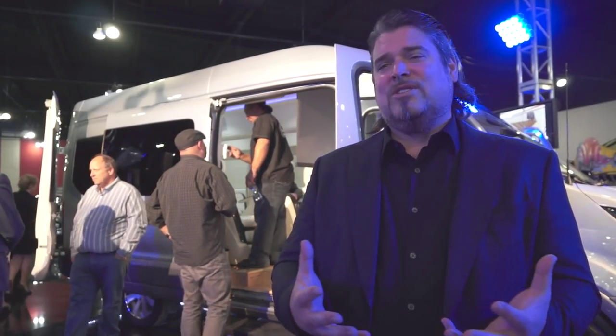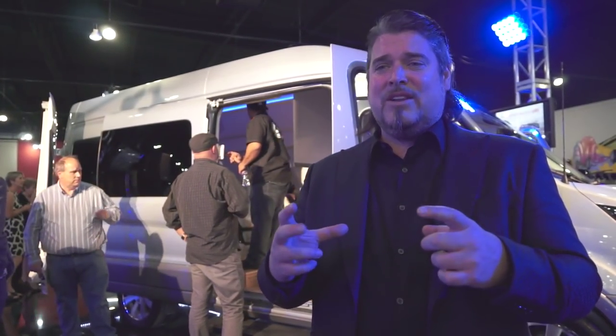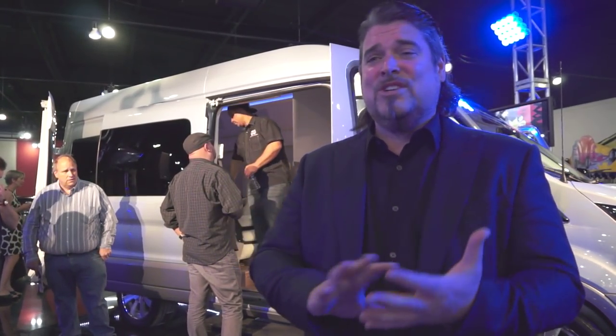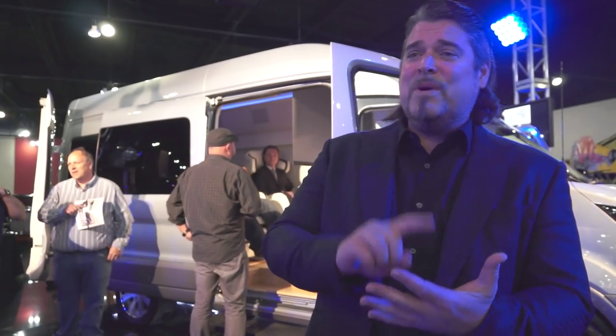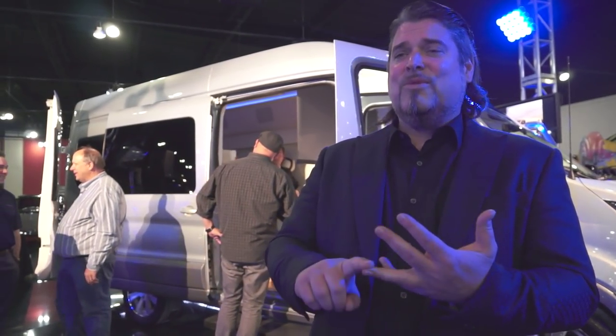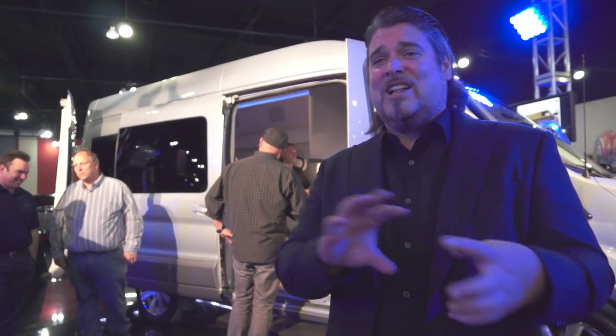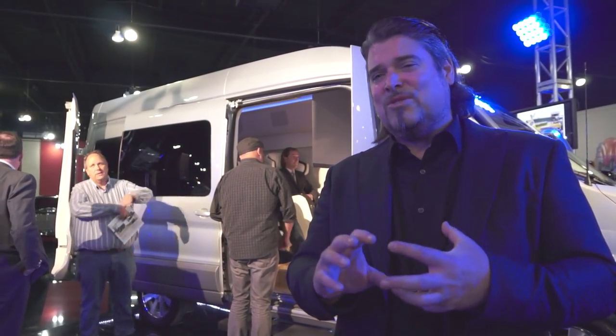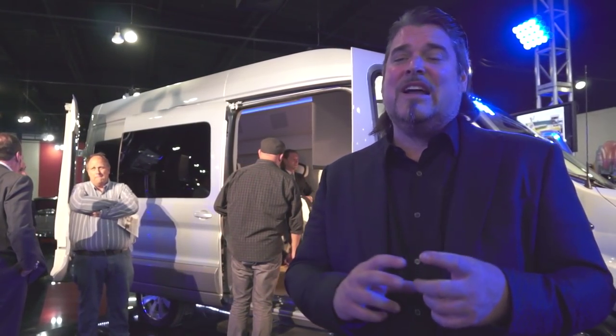It's got four captain's chairs that really just envelop you with full reclining. The entire van is operated through an iPad, through a Crestron system — no buttons or switches. Everything's right on there. So opening the drapes, turning on the TV, DirecTV, holds up to 300 movies in the Kaleidoscape. We've got a whole library in there. Even the seat controls, air conditioning — everything's on the iPad.